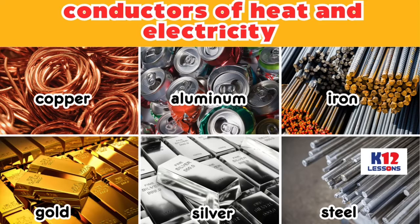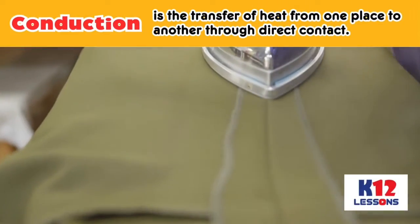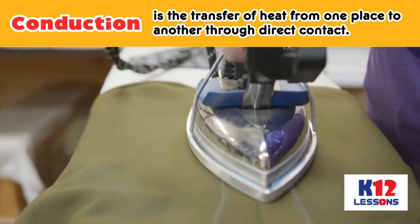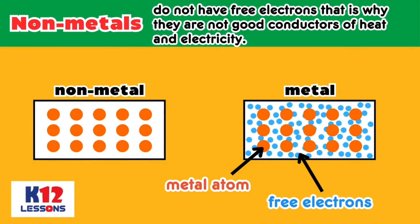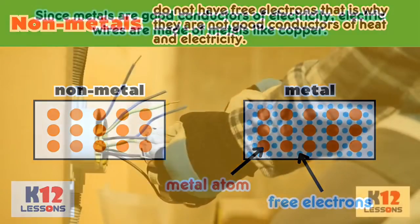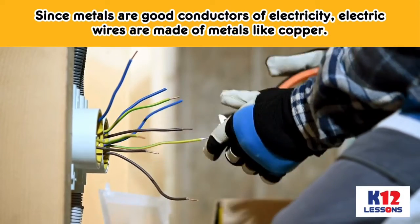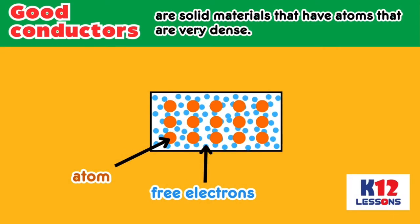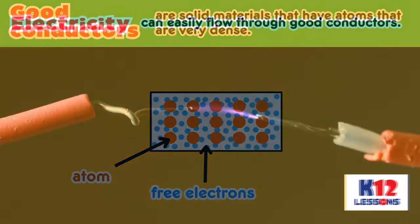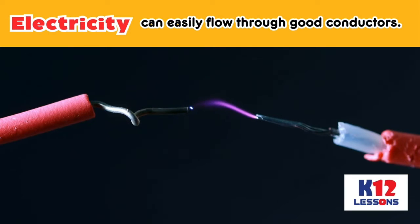iron, gold, silver, and steel are conductors of heat and electricity. Conduction is a transfer of heat from one place to another through direct contact. Non-metals do not have free electrons, that is why they are not good conductors of heat and electricity. Since metals are good conductors of electricity, electric wires are made of metals like copper. Conductors are solid materials that have atoms that are very dense. Electricity can easily flow through good conductors.